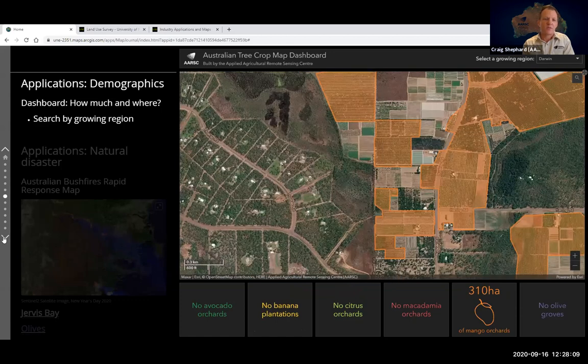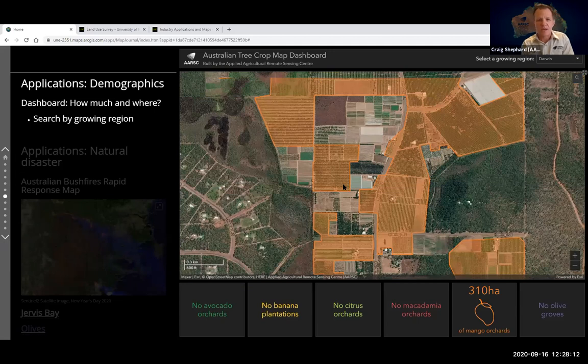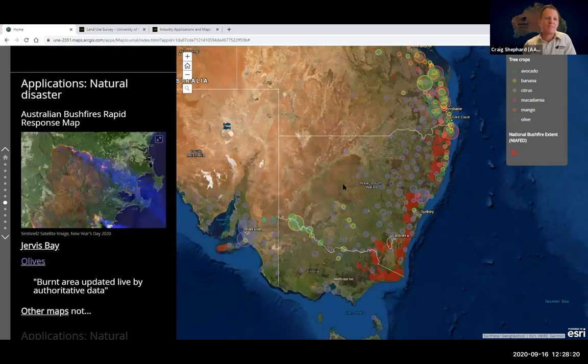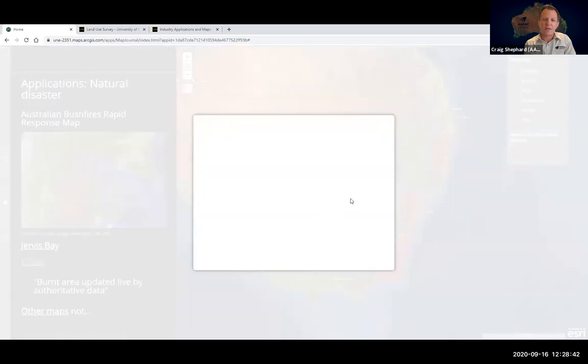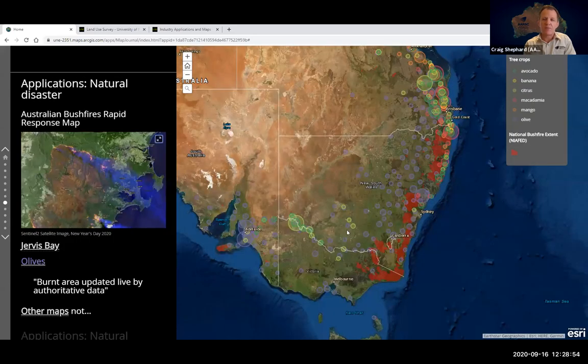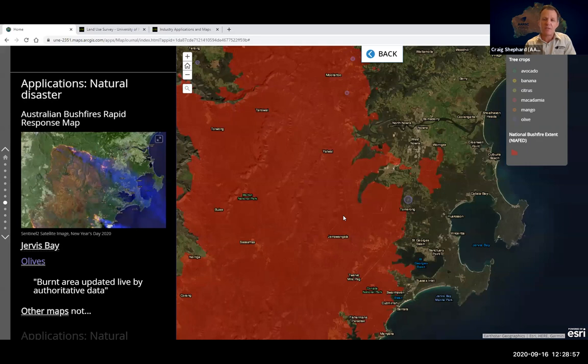Also featured in the gallery is the natural disaster response application built for the recent bushfire issues across last summer — California is now experiencing the same. It's a live web application where the burnt area extent of the fire front was updated live based on authoritative data sourced from Geoscience Australia. Here's a satellite image taken on New Year's Day of the active fire front moving away from Jervis Bay in southern New South Wales, and zooming into our map shows the resultant burnt area extent, which at the time was potentially changing every 10 minutes.